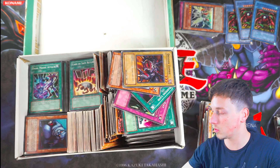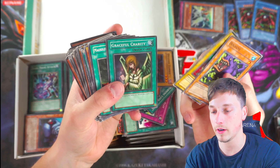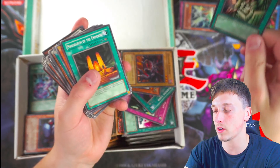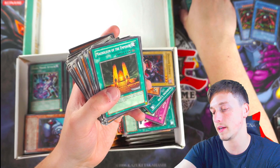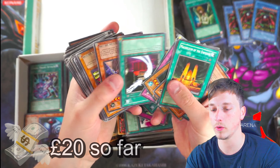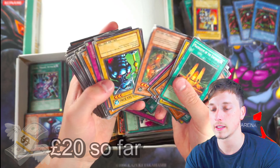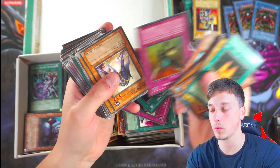We'll keep going and see what else is in here. Graceful Charity — always good. Imagine if this ever comes back off the ban list — that would be quite an expensive card. Harpy Girl. I wonder how many more foils there are in here. I think we're maybe at £20 back. Jack's Knight — and we had Queen's Knight. Dimension Wall. Steamroid. Griffin Wing.